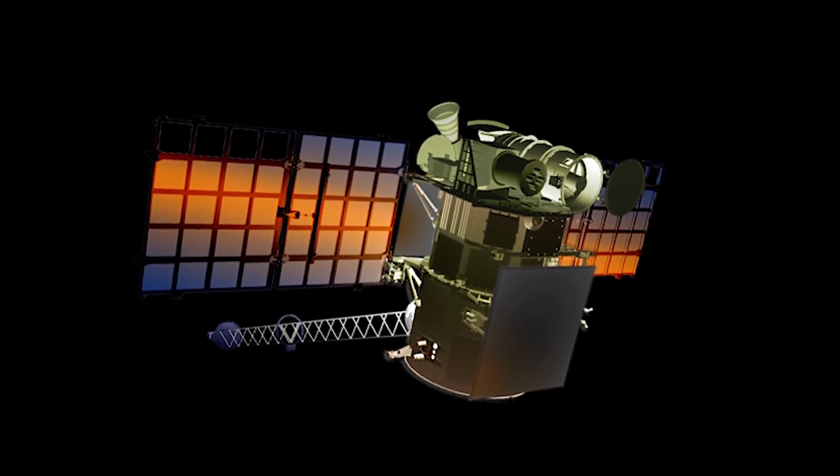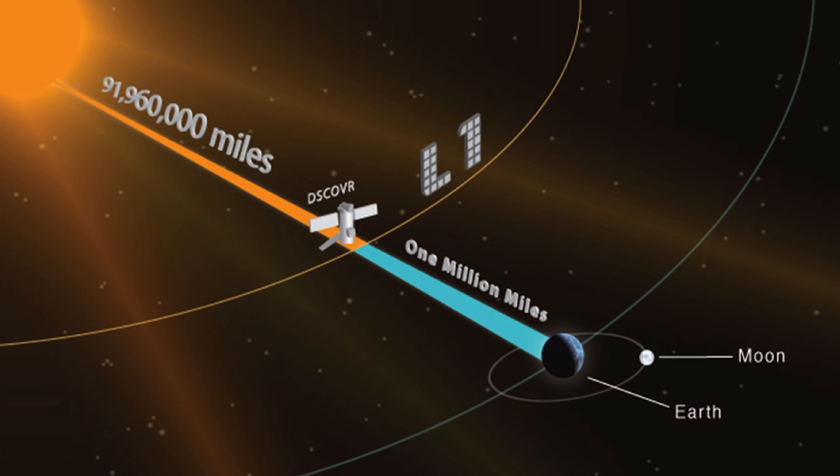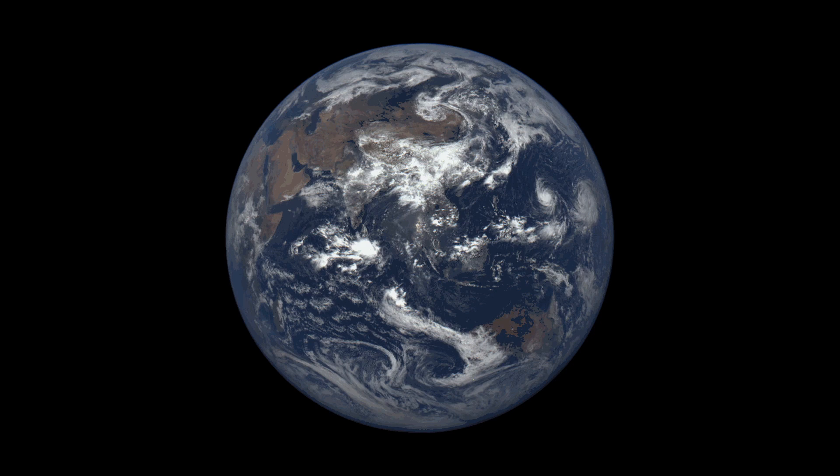DSCOVR is the first Earth-observing satellite parked in orbit at L1, the first Lagrange point — a spot almost a million miles from Earth, where the gravitational pull between our planet and the sun is at perfect balance.